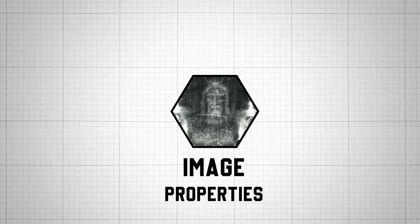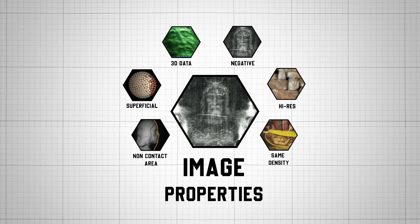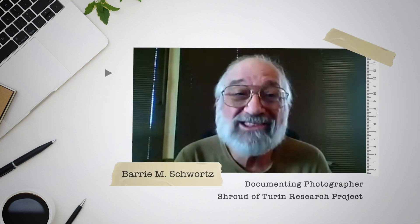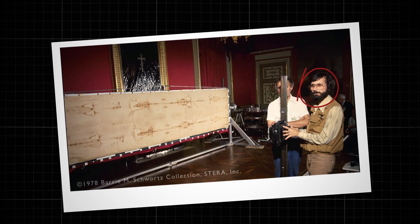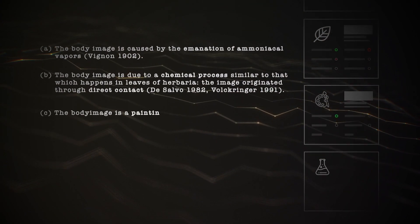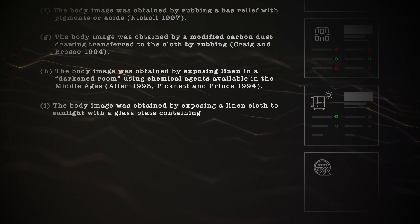To acquire these properties, we need a mechanism that can travel through space and chemically modify only the topmost linen fibers with varying intensity based on body-to-cloth distance in high definition. Barry Schwartz, the official documenting photographer of the STURP team and one of the leading experts on the shroud, called it probably the most complex image he'd seen in his 50-year career. For the last couple of decades, scientists have put forward dozens of naturalistic hypotheses to explain the image formation, but none of them can truly explain how the image was formed onto the cloth.